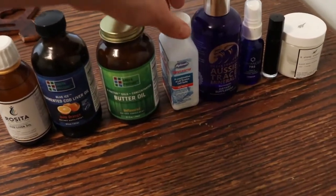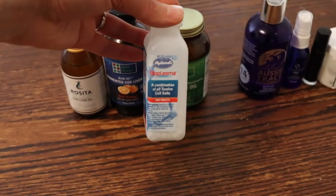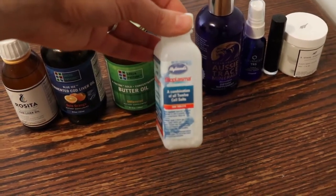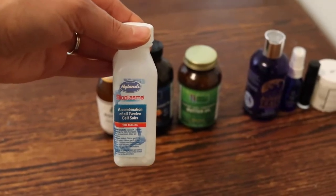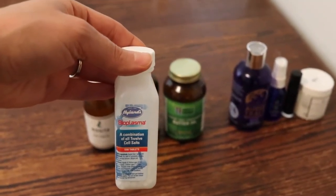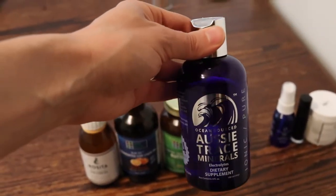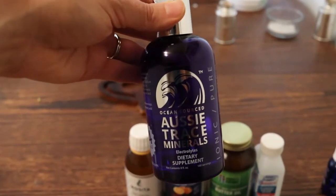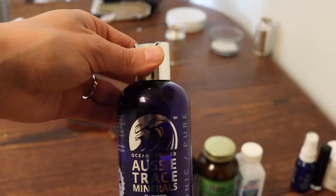Next are these homeopathic cell salts, called bioplasma. They're a combination of all 12 cell salts and they help with a lot of different functions in the body — absorbing minerals and lots of different things. So we take those. And then for minerals, we like to add these to our drinking water. This is a really pure version of just a really good blend of naturally occurring minerals.